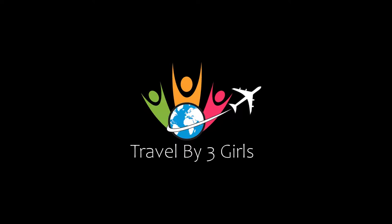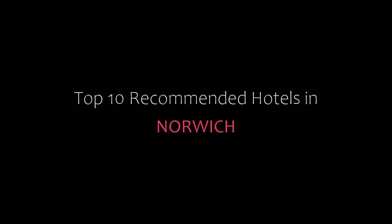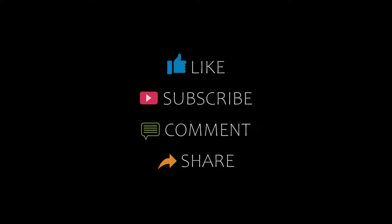Hello friends, welcome back to my channel. You are watching top 10 monthly hotels in Norwich. Please subscribe to my channel and don't forget to like, share and comment. Let's start the video.